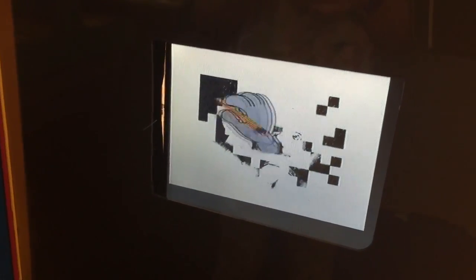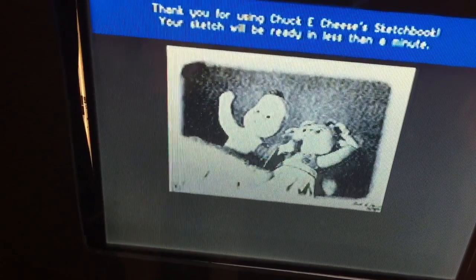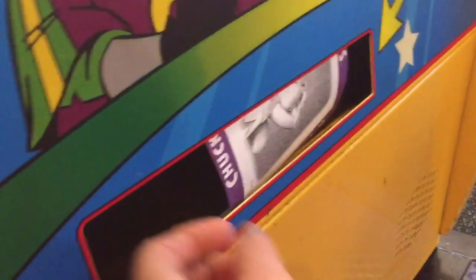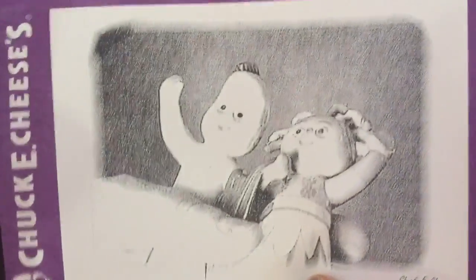Perfect. Now Chucky's sketching and we have to wait for our photo. Here it is. Oh look, Opsie Daisy and Iggle Piggle.